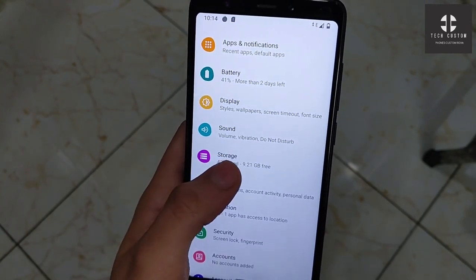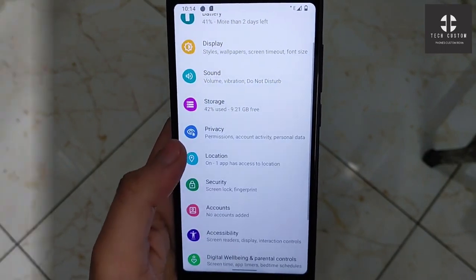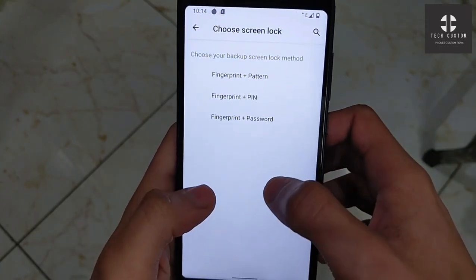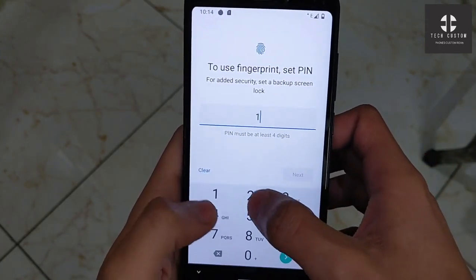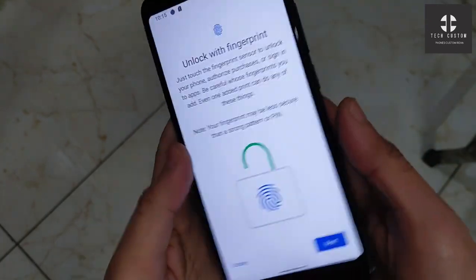9.21 GB of storage is available in this ROM, and AnTuTu benchmark is installed. Location is also working. Let's check the fingerprint — there is no face unlock available in this ROM. Let's check the speed of the fingerprint. If you want to install this ROM, the installation video link will be in the description.